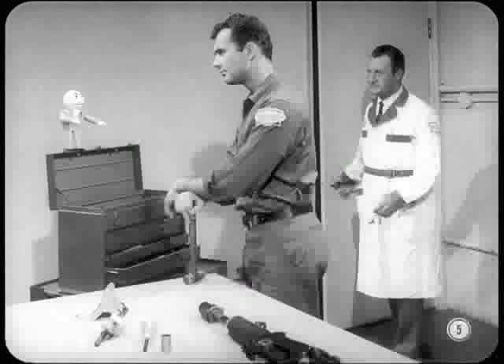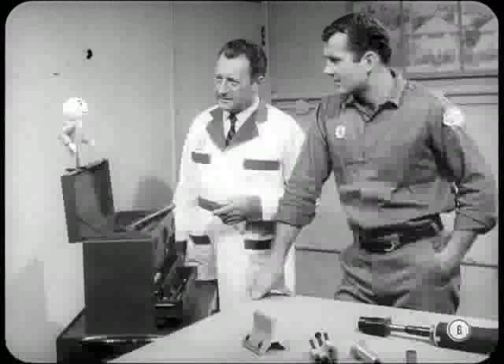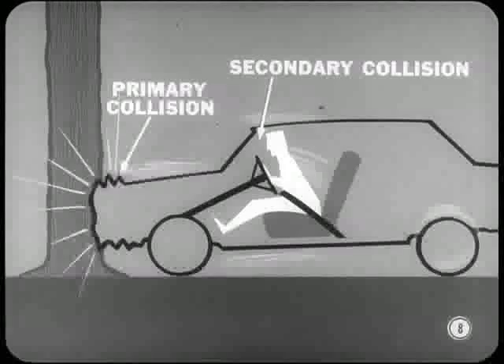Looks like we'd better ask Tom to explain the impact-absorbing column. Servicing this new column requires some procedures and precautions we haven't had to think about on past models. First of all, why do we need an impact-absorbing steering column, and how does it work? The why is very simple — it reduces the personal injury hazard to the driver in the event of a front-end collision. In any front-end collision, there are actually two collisions involved — we'll call them primary and secondary. The primary has to do with the car and the secondary with the driver.